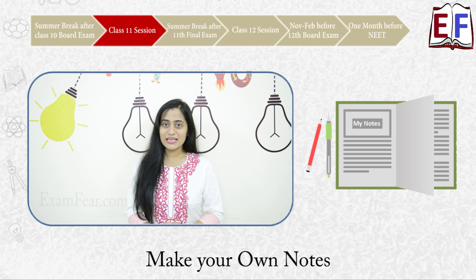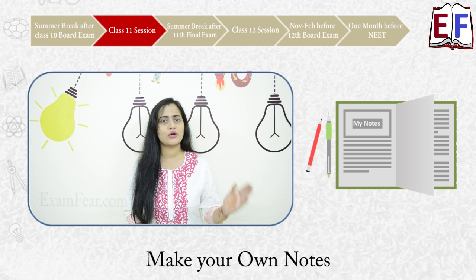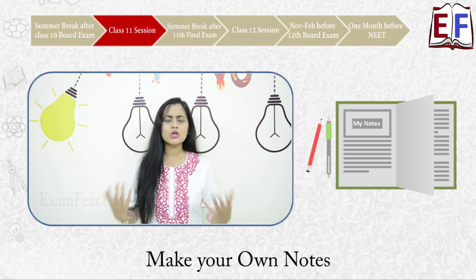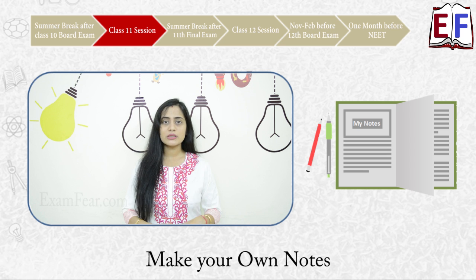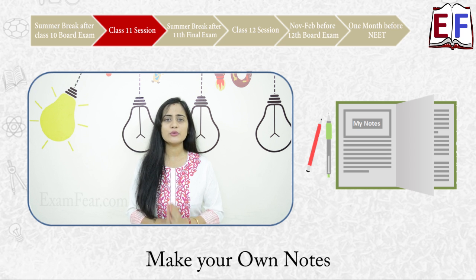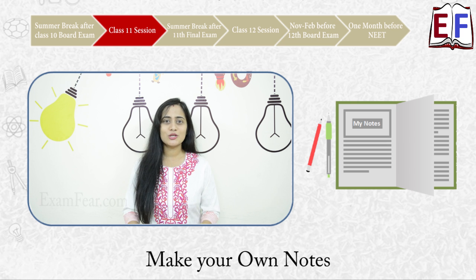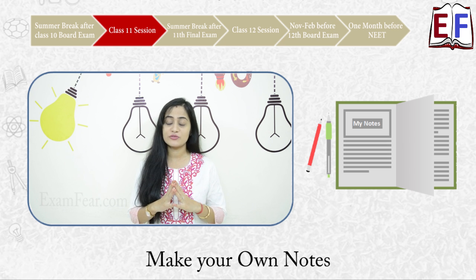Do not forget to create your notes. While studying your NCERT or reference books you are reading a lot of new things, so note down all important points in your notebook in your own way. These notes are going to help you enormously when you have just 15 to 20 days before the exam — they will be of great help for revision.